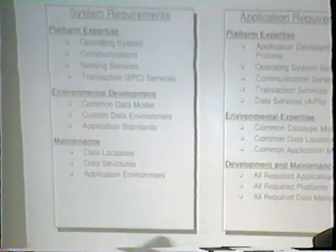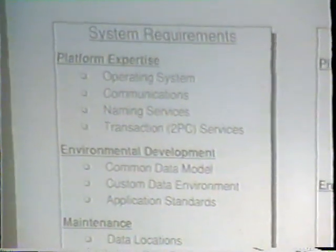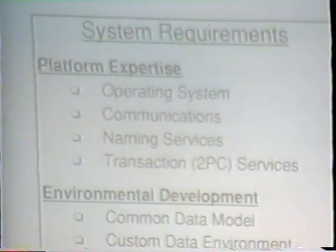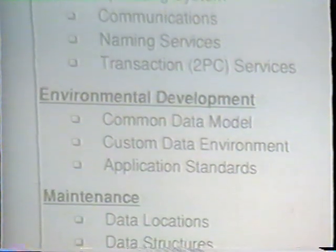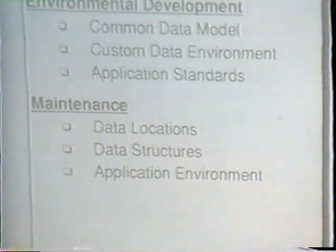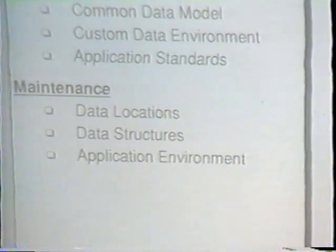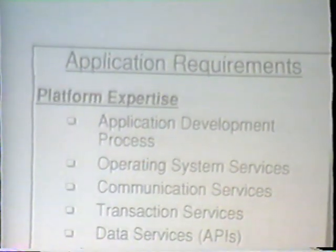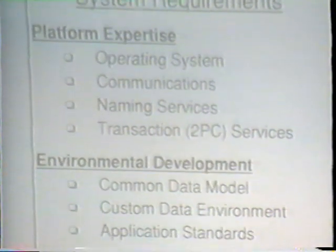If you look at developing distributed heterogeneous environments today, you have to have people who understand operating systems, communications, transaction services such as two-phase commit protocols, application development, data locations for maintenance and backups, application environments, and data structures. It's a tremendous amount of knowledge that has to be out there. What we're hoping to do with the information network is to shrink this body of knowledge down to a smaller, more manageable subset.